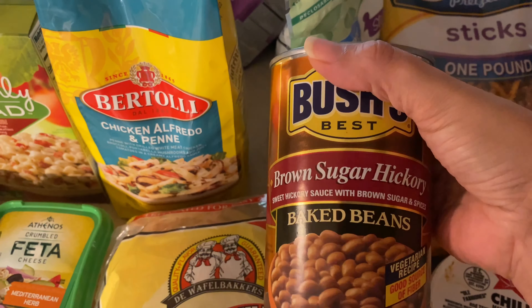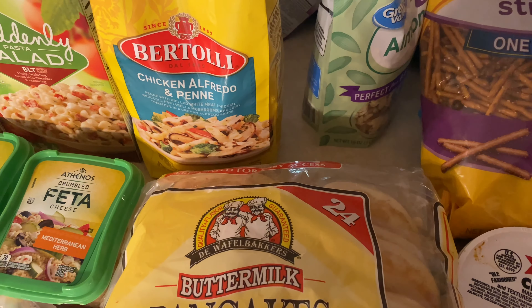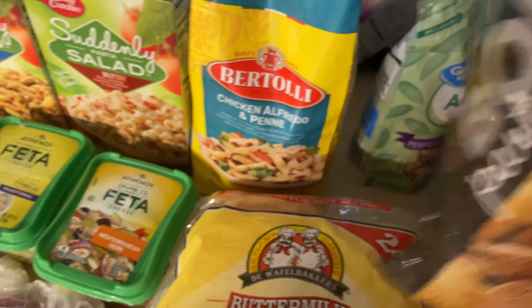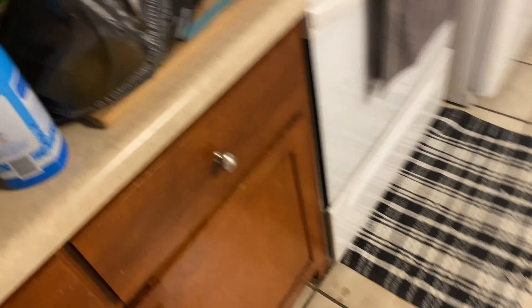I picked up some baked beans for hot dog night probably, and then I got some Chex Mix — that just sounded good. And then I went to the farmer's market like I mentioned.